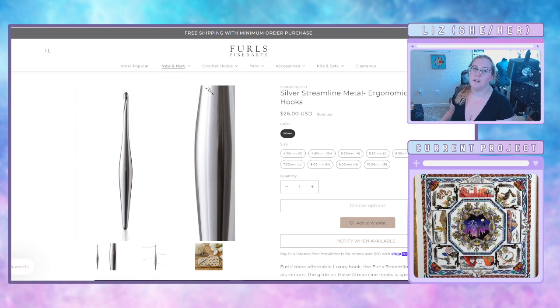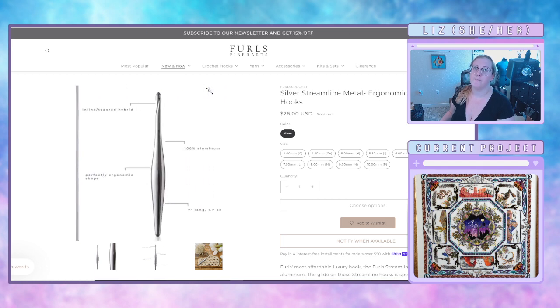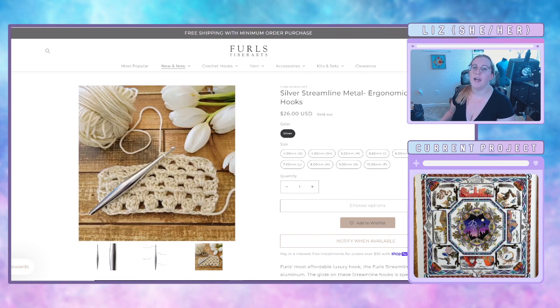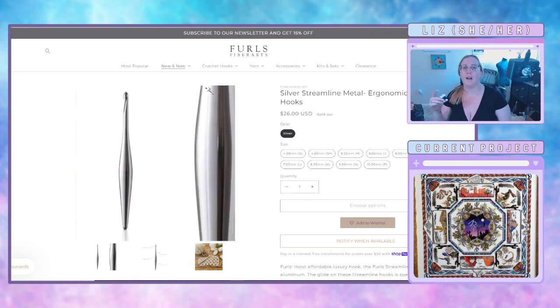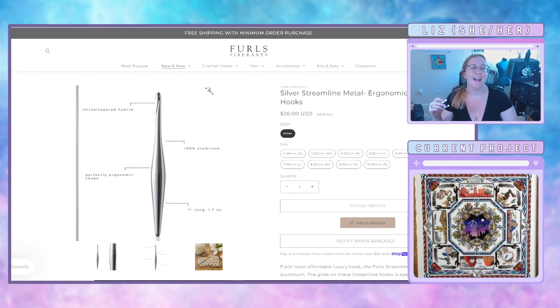If you ever want to help me out, exclamation point affiliate — I'm an affiliate for Furls. So if you ever want to help me out and also get a crochet hook, click the link inside that exclamation point affiliate, grab that link, use it, and that'll help me out. Thanks, babes.